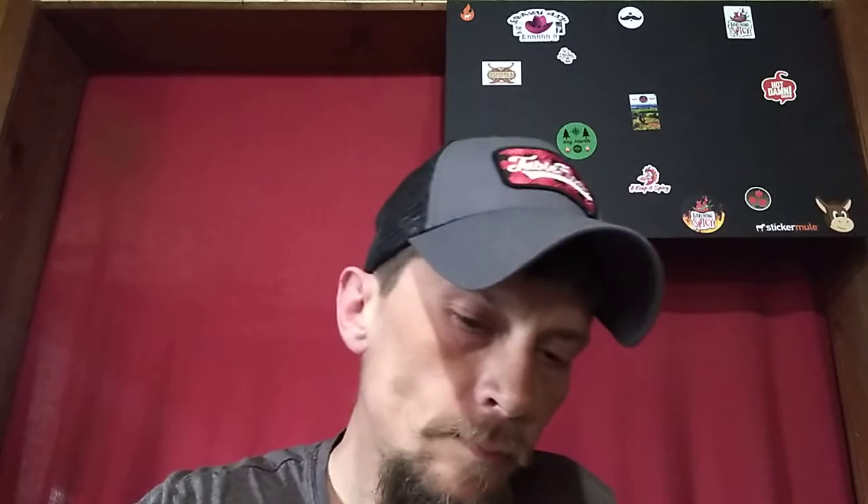Hope y'all are having a great day. Like I said, don't forget to smash that thumbs up. Really good flavor — that tastes pretty good.